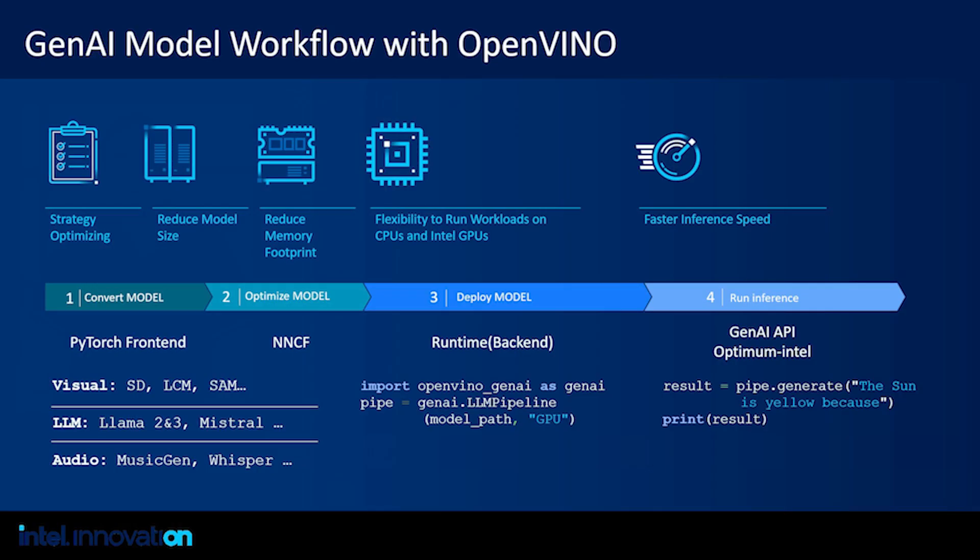Let's look at how you can run a GenAI model on AI PC. There are four steps. In this example, GenAI models are represented in PyTorch format, so OpenVINO converts these models from PyTorch to OpenVINO format. Supported GenAI model types include visual, LLMs, audio, and multimodal. To significantly reduce model size and memory footprint, we use the Neural Network Compression Framework to quantize these models to fit the hardware footprint. These models can then be easily deployed on CPU, GPU, and NPU with just a few lines of code, using OpenVINO Generative API or other APIs like Hugging Face Optimum for efficiency and performance.